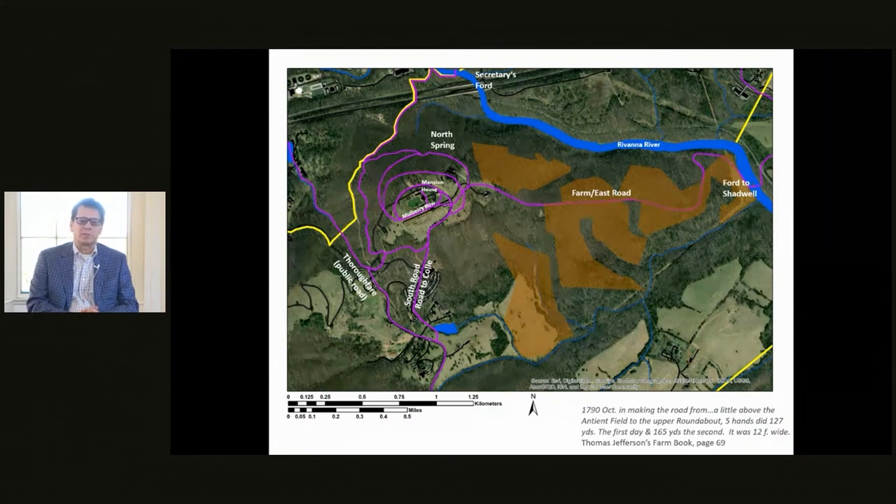On the left side of the map we see the thoroughfare road, a public road connecting Charlottesville and the town of Milton. The majority of roads here are centered around the Monticello mansion. I highlight the North Spring because water was extremely important on the mountaintop — there were no springs on the mountaintop itself, so everyone living here, freed and enslaved, needed access to the closest reliable spring. We see many roads built early on connecting the mountaintop to the spring. There are also a few circular roads around the Monticello mansion, which were the start of Jefferson's idea of organizing the ornamental farm, separate from the agricultural fields.